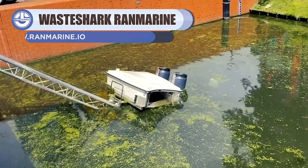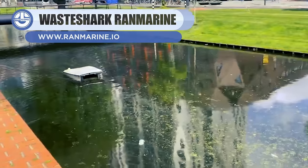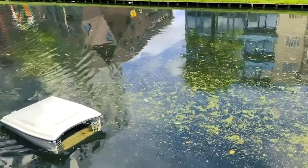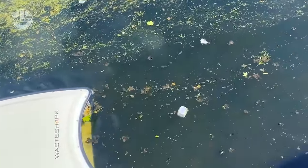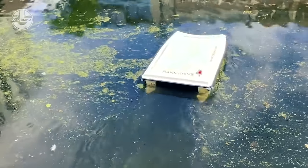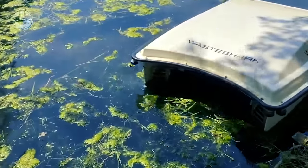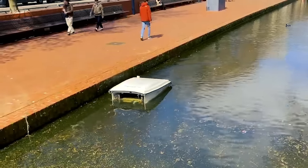Next, we have the Waste Shark. It is a 72 kg self-propelled surface vessel designed to remove plastic garbage and undesired biomass from bodies of water. It is deployed along predefined mission paths. The robot navigates to the selected locations and returns home using GPS navigation. LiDAR can be added as an option to minimize collisions and improve data collection from the surroundings. It is capable of swimming for eight hours and cleaning 500 kg of floating garbage every day.